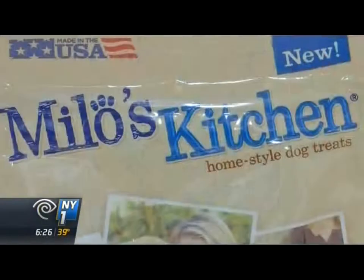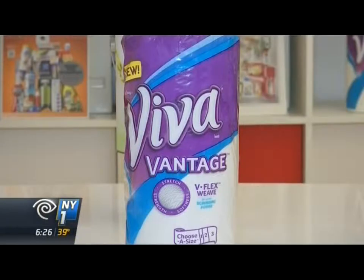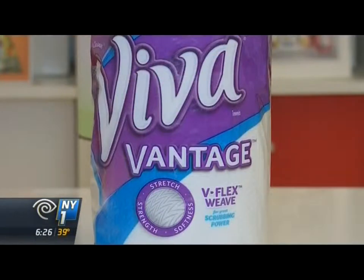Milo's Kitchen Grilled Burger Bites won for pet nutrition. For your kitchen, consumers chose Viva Vantage as the best paper towel. When a paper towel can stretch, it can scrub harder for you and work harder without breaking up — and that's what Viva Vantage has done.